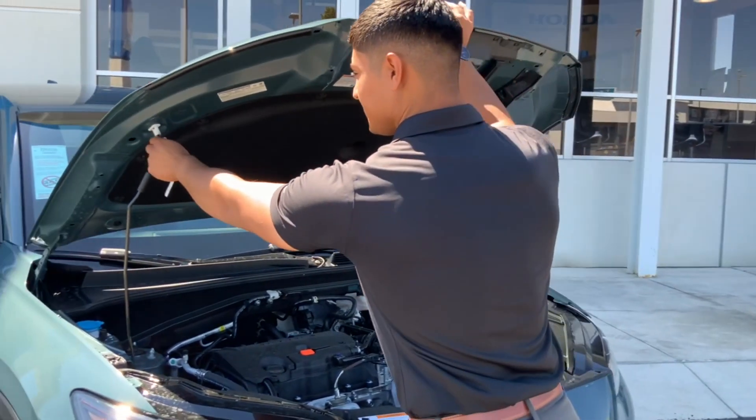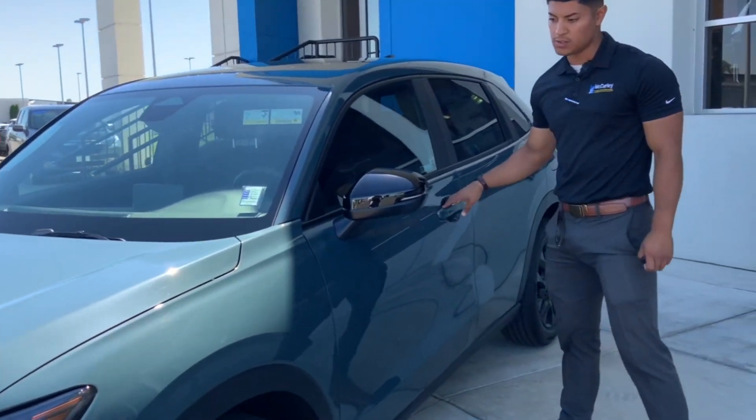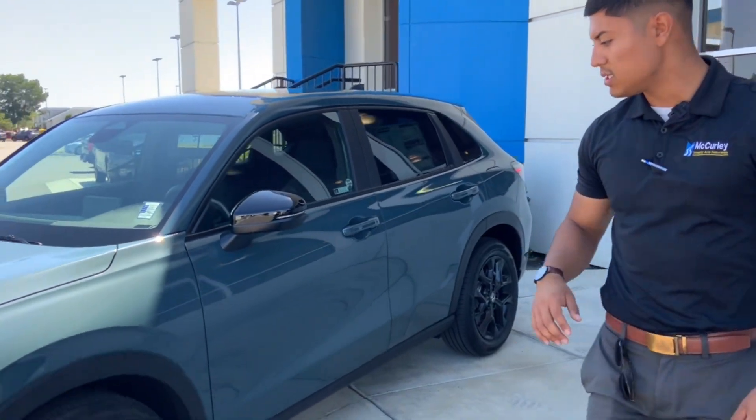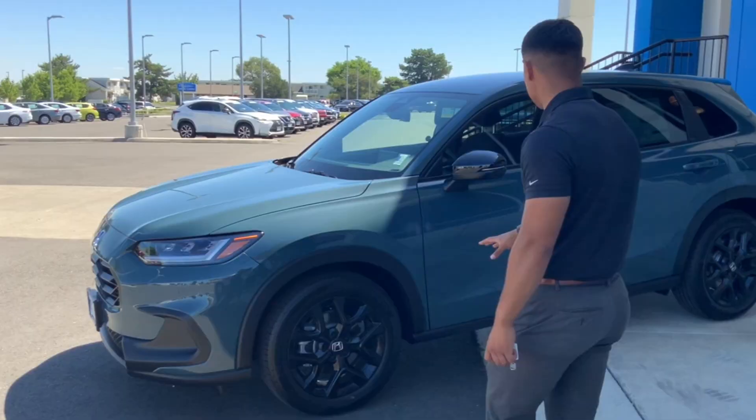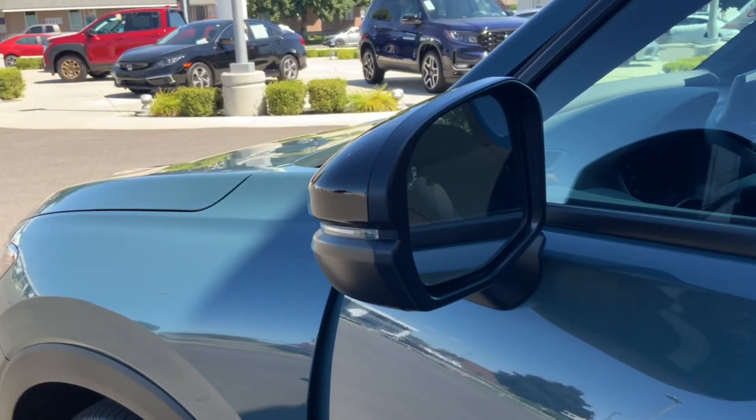Let's go over to the side. The side panels are really interesting — you'll notice this Sport trim has a really cool spoke 16-inch wheel. This one also has integrated blinkers. Let's go to the back.